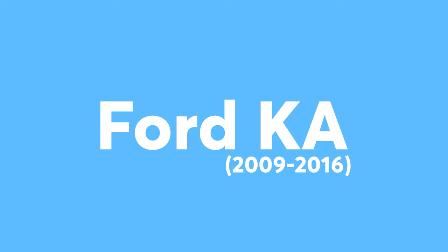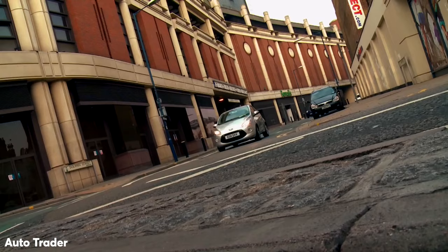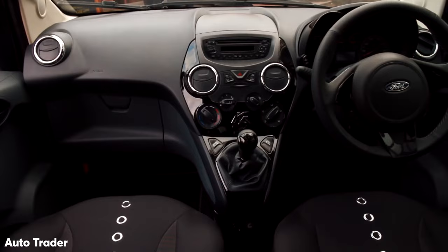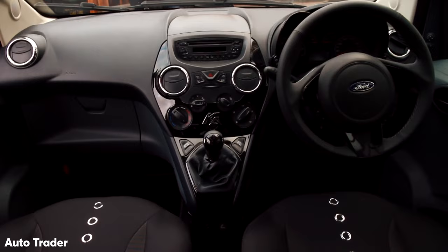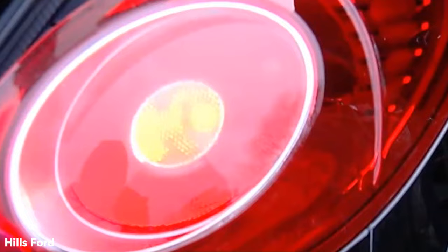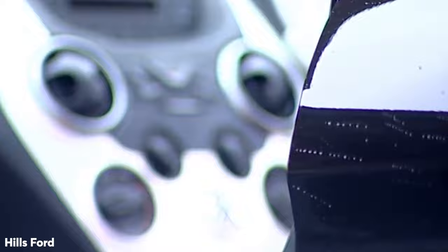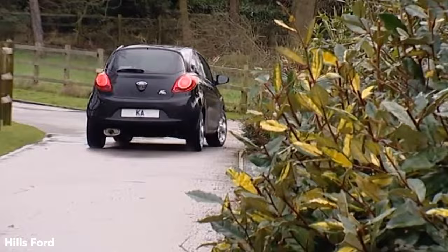Ford Ka. The Ford Ka is one of the newest models on this list, with its funky styling and distinctive brand. It's a bare-bones approach to driving which won't wow anyone, but has allowed prices to fall substantially, allowing you to pick up a 2014 model for under £3,000. However, it's not ideal for motorway cruising, with loud road and wind noise that other cars in this price range avoid. If you're looking for a small-sized city car that arguably looks better than the Hyundai i10, this is it.